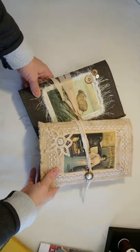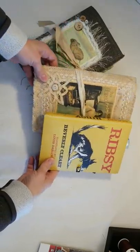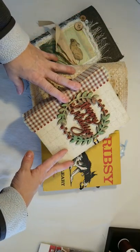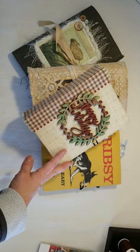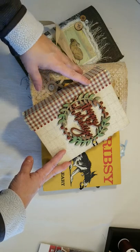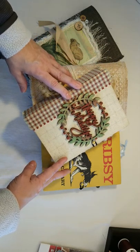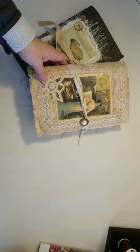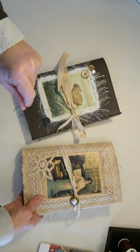Hello everyone, this is Lisa from Junk Journal Gems. I've got multiple items to show you today. I live in Wisconsin and we've had some very unseasonal weather this year — cold, rainy, we've gotten snow already. Today is the first sunshiny day we've had in a little while, so I really haven't had good lighting to properly share these items with you. I'm going to dive right in because I have so much to share, and I may need to split this into a couple of videos.